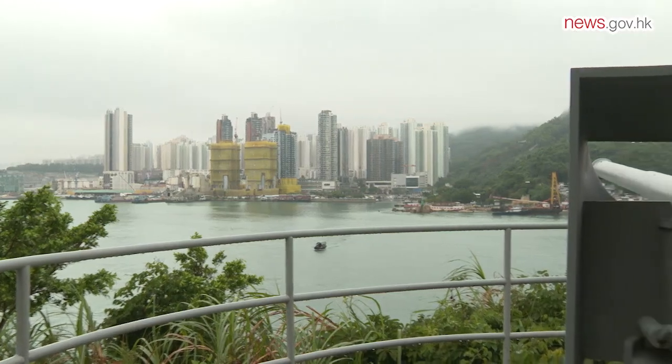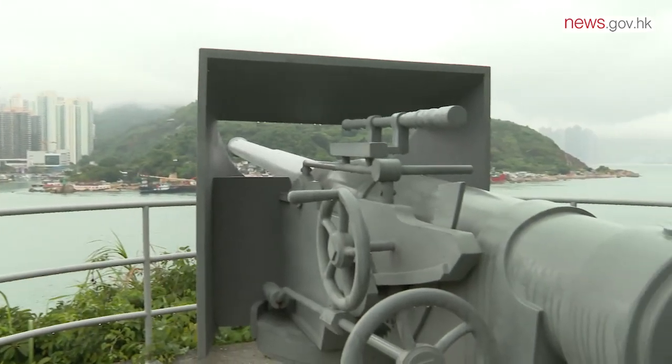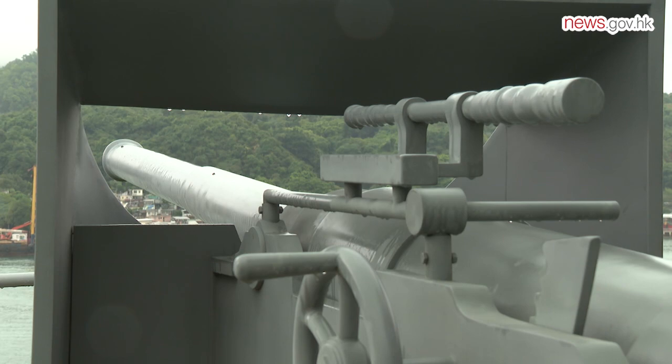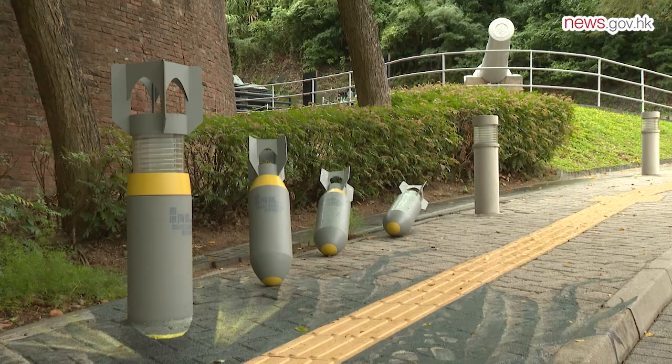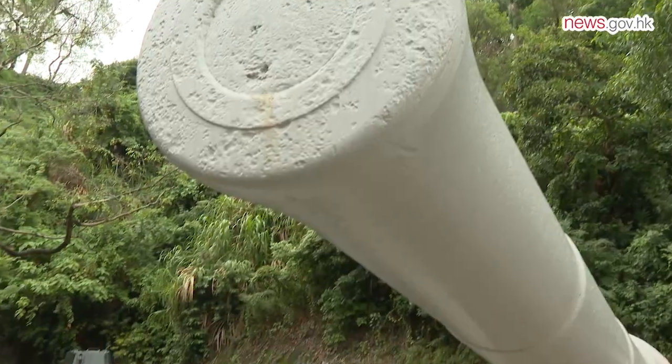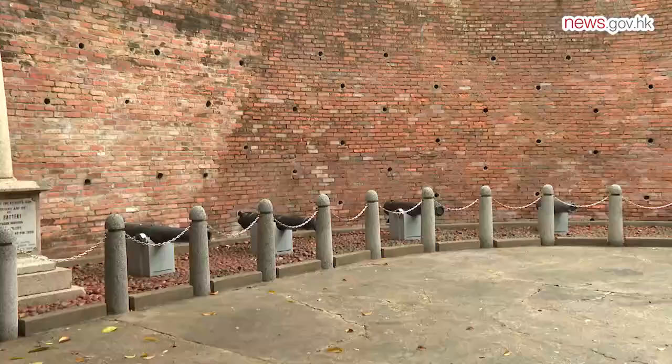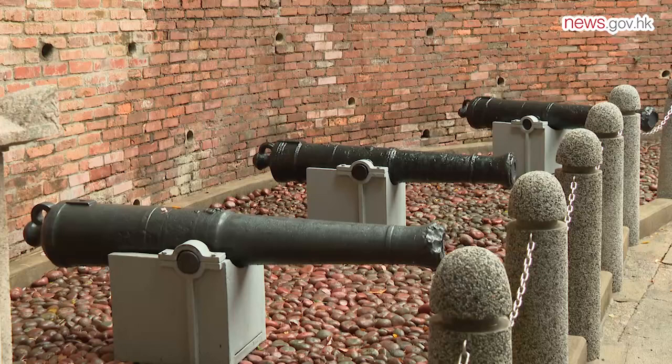The Hong Kong Museum of Coastal Defence was converted from Lyman Fort, which played a very important defensive role during the Battle of Hong Kong. When people visit this museum, they can actually experience the historical and spatial contests during the war.